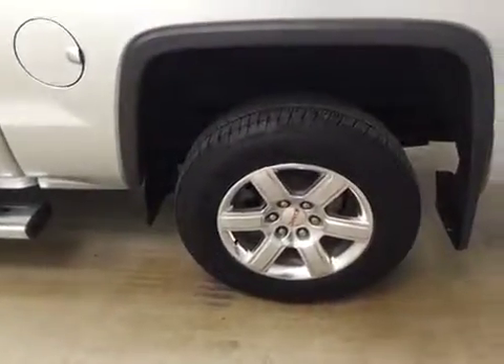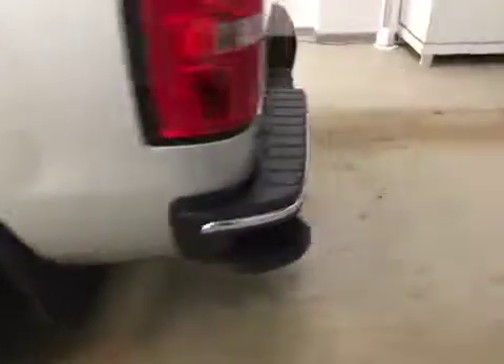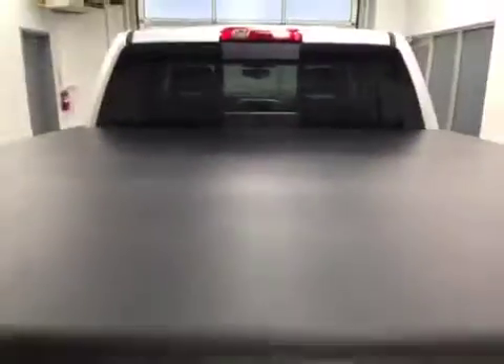This vehicle comes equipped with running boards, 18-inch polished alloy rims, mud flaps, tailgate step, rear parking assist, backup camera, tonneau cover, spray-on box liner, and a lot more cargo space.